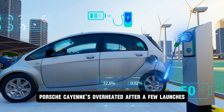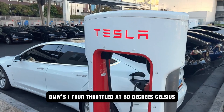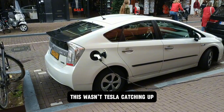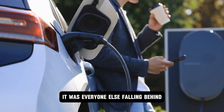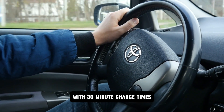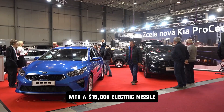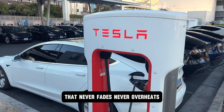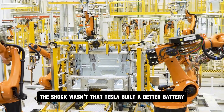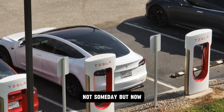Porsche Taycans overheated after a few launches. BMW's i4 throttled at 50 degrees Celsius. The aluminum ion Tesla just kept punching. That's when the realization hit: this wasn't Tesla catching up — it was everyone else falling behind. While legacy automakers are still trying to push $60,000 EVs with 30-minute charge times and fragile battery chemistries, Tesla is preparing to flood the market with a $15,000 electric missile that never fades, never overheats, and charges before you can finish a cup of coffee. The shock wasn't that Tesla built a better battery — the shock was that they made it cheap. Not someday, but now.